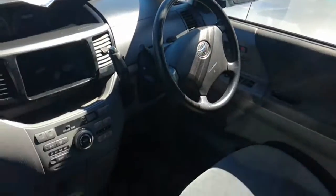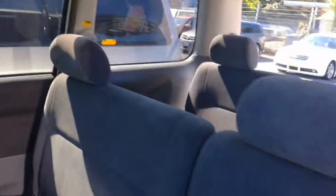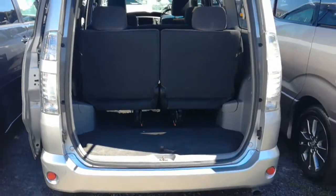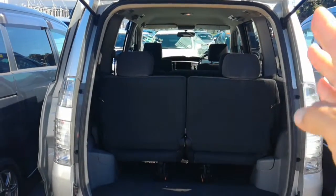What I'll do is show you the driver's seat area, just because that does tend to be the most worn part of a vehicle. There's plenty of space, and do keep in mind these back seats here actually fold down and flip all the way up to the side.